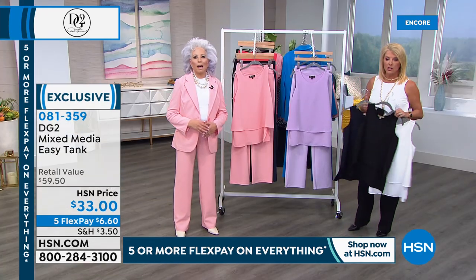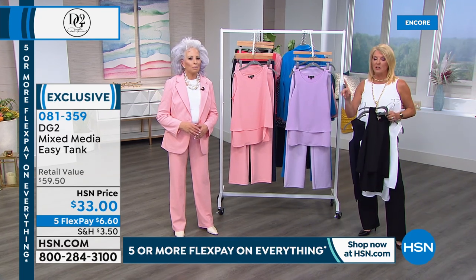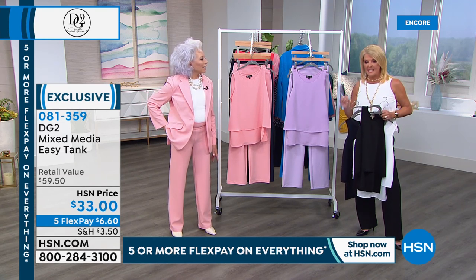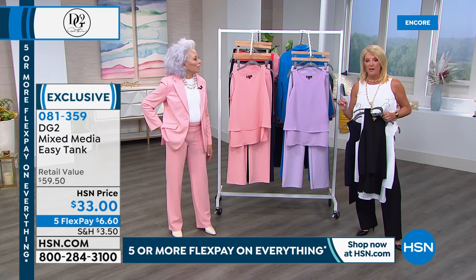Right now, five of the versions are sold out online. One of the versions — the one with the most colors — has 436 reviews, and the vast majority are five-star. That's crazy.